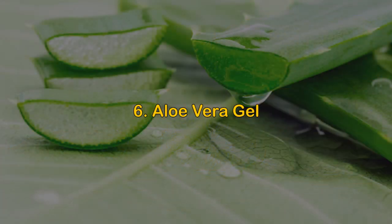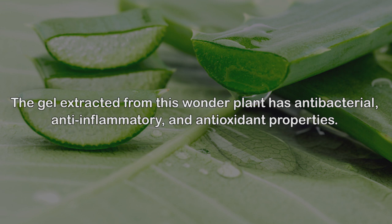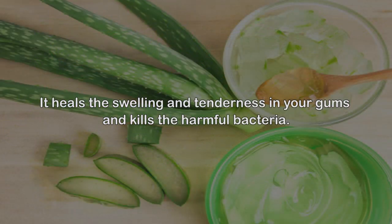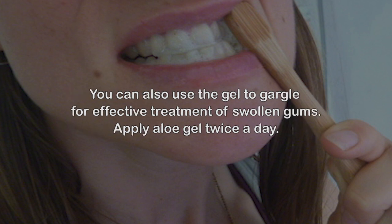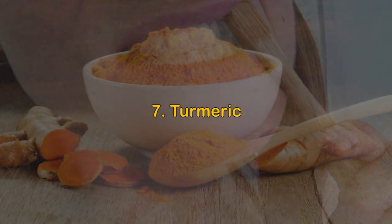Remedy 6: Aloe vera gel. The gel extracted from this wonder plant has antibacterial, anti-inflammatory, and antioxidant properties. It heals the swelling and tenderness in your gums and kills harmful bacteria. Extract the gel from inside the leaf and apply it on the gums. Leave it on for as long as possible, then rinse your mouth. You can also use the gel to gargle for effective treatment. Apply aloe vera gel twice a day.